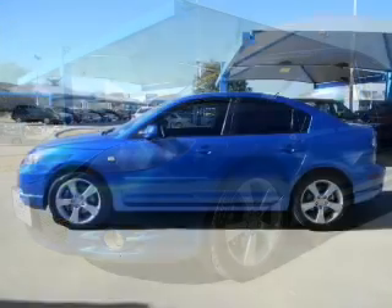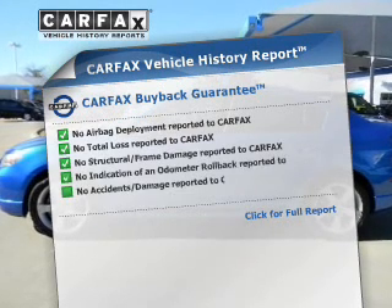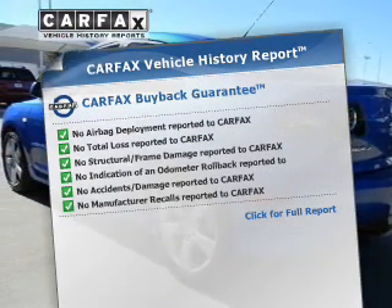Premium wheels lend a distinctive appearance. Rest easy knowing this vehicle comes with a Carfax Vehicle History Report from Carfax, the most trusted provider of vehicle information.